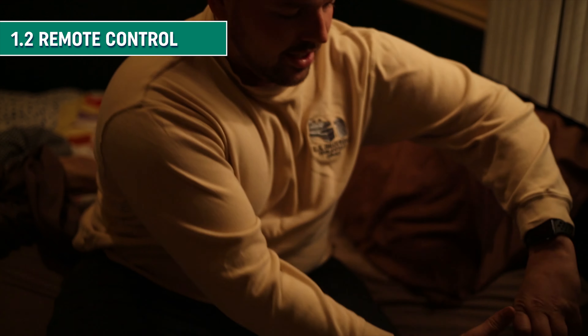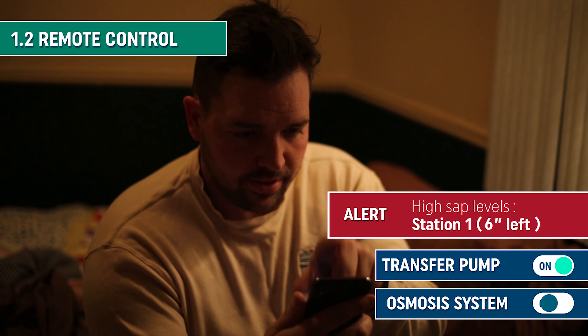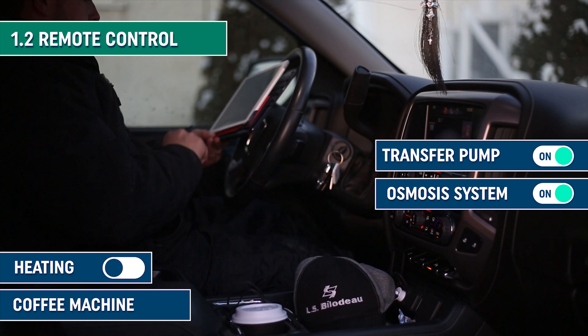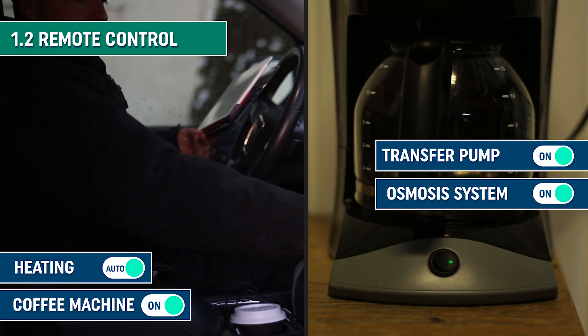You can receive alerts such as high SAP levels, and immediately start the transfer pump and osmosis system. And why not turn on the heating and the coffee machine while you're at it?